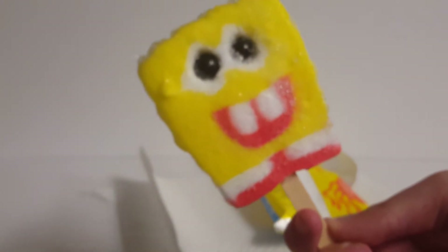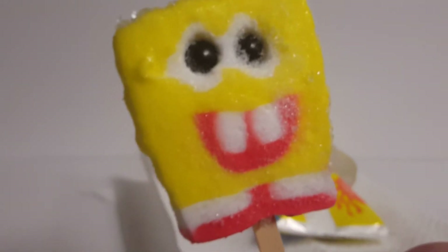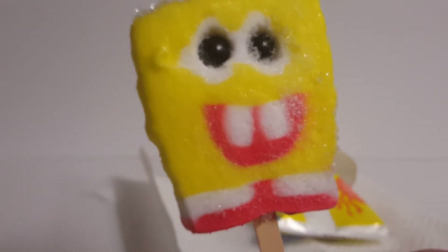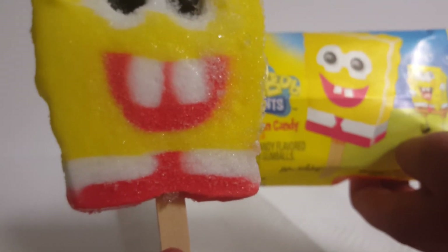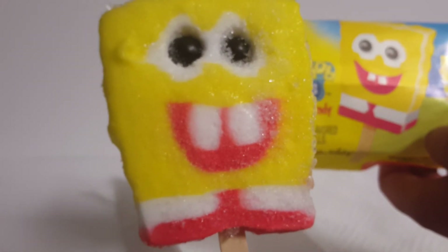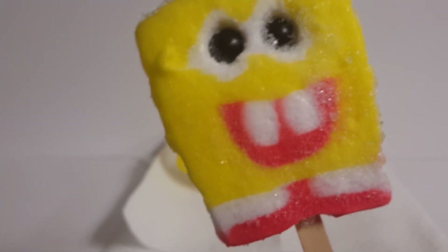Wow, this is probably one of the best ones I've seen. In terms of quality, the eyes are well placed and the mouth is well done. This actually isn't too bad. If we compare it to the artist's rendering, this is pretty close — the tie is kind of off, but that was fully expected. But yeah, this actually looks kind of edible. The real question is, how does it taste?